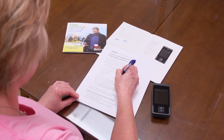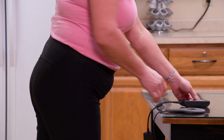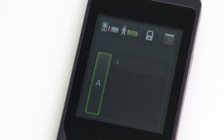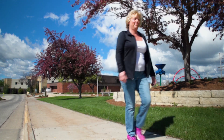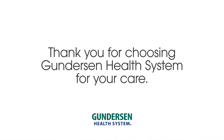Keep printed education handy and review self-care instructions often. Let us know if you have any questions or concerns. Review steps for charging your stimulator — you'll be given this information before your surgery day. Get in the habit of checking the charge level left in the device each night before you go to sleep. Careful movement will help you heal and achieve the pain control benefits of spinal cord stimulation. Thank you for choosing Gundersen Health System for your care.